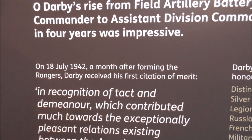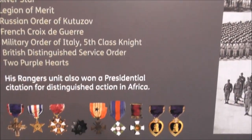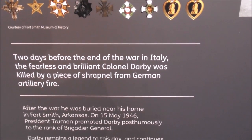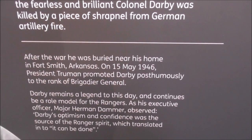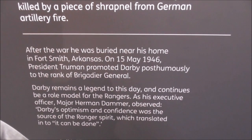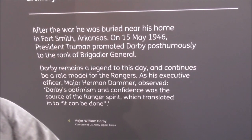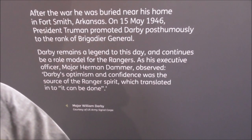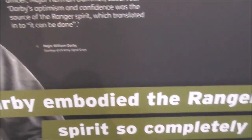That's all about Colonel William O'Darby, and all his honours. Two days before the end of the war in Italy, the fearless and brilliant Colonel Darby was killed by a piece of shrapnel from a German artillery piece. After the war he was buried near his home in Fort Smith, Arkansas. On 15 May 1946, President Truman promoted Darby posthumously to the rank of Brigadier General. Darby remains a legend to this day and continues to be a role model for the Rangers. As his executive officer Major Herman Dammer observed, Darby's optimism and confidence was the source of the Ranger spirit, which translated into 'it can be done.'